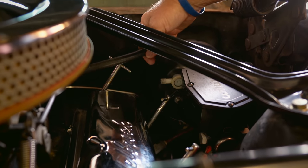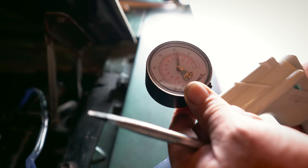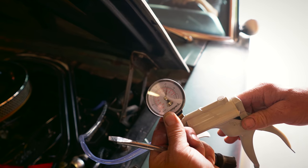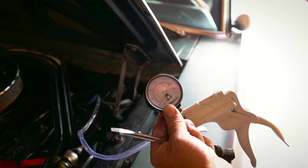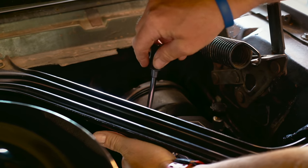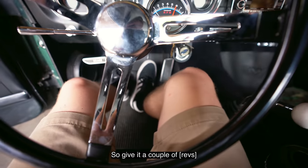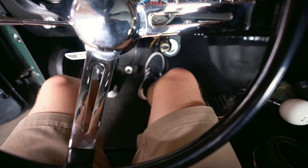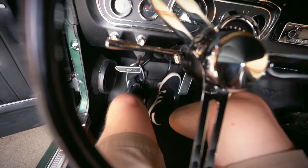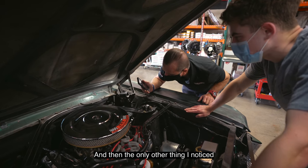Mike wanted to test how much vacuum I was making, so we attached the vacuum gauge to the car. When we started it up it was dancing around 11 cubic inches, which is not good at all — you really want to be around 18. What we discovered was that my brake booster wasn't really doing anything at all. Mike said my brakes right now are worse than manual brakes. When I would take the car out, the brakes would be really sensitive the first time I used them, and then after that not as responsive — it would build up vacuum and then struggle to build it back up after the first use.